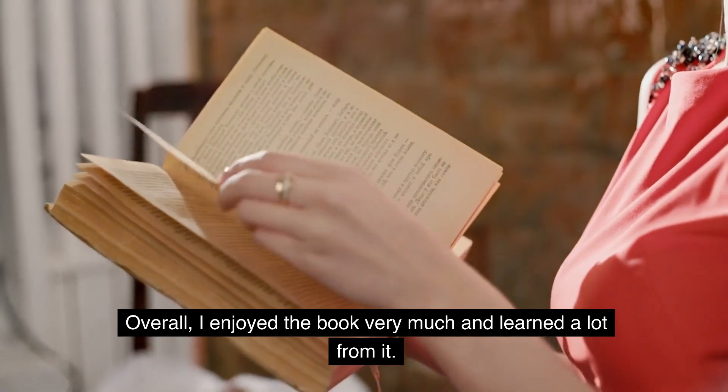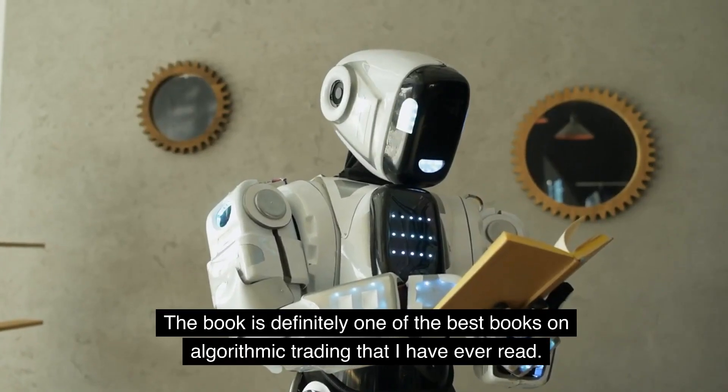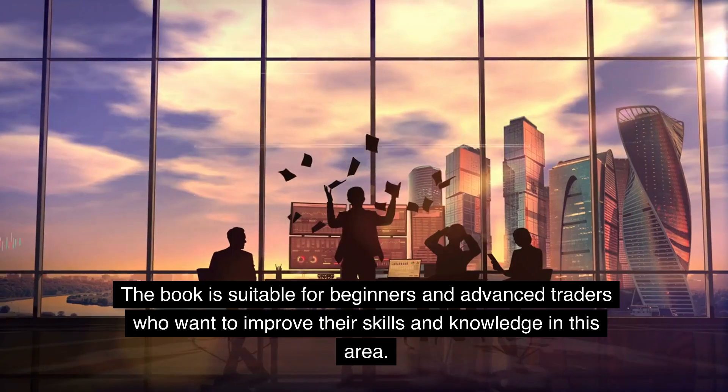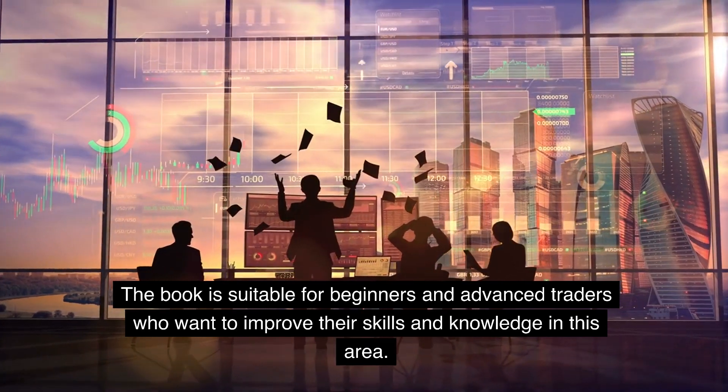Overall, I enjoyed the book very much and learned a lot from it. The book is definitely one of the best books on algorithmic trading that I have ever read. The book is suitable for beginners and advanced traders who want to improve their skills and knowledge in this area.